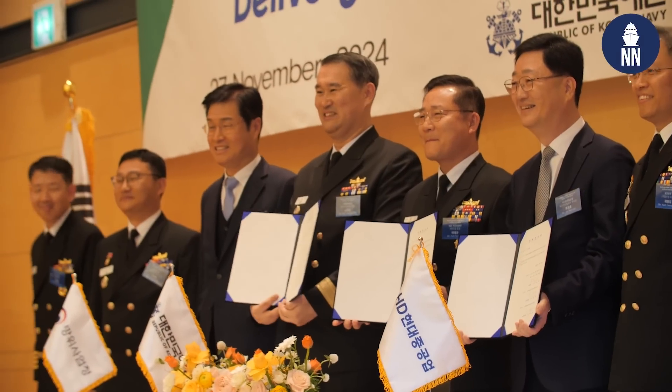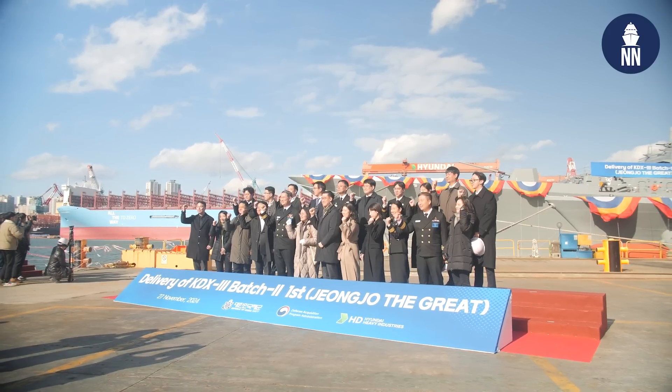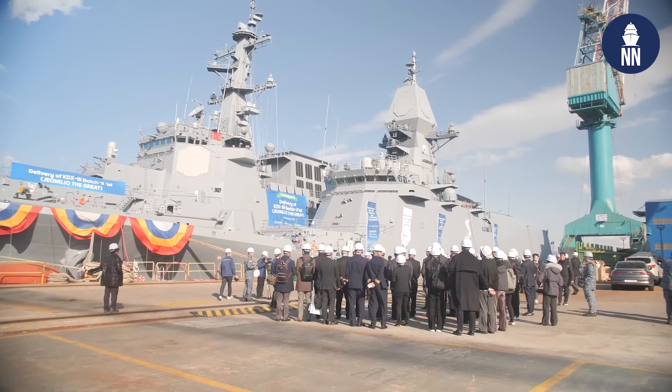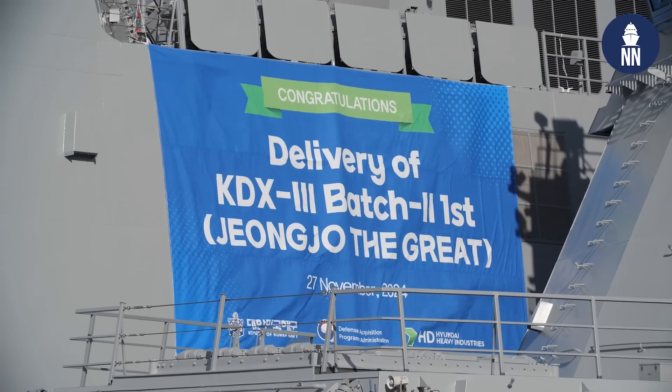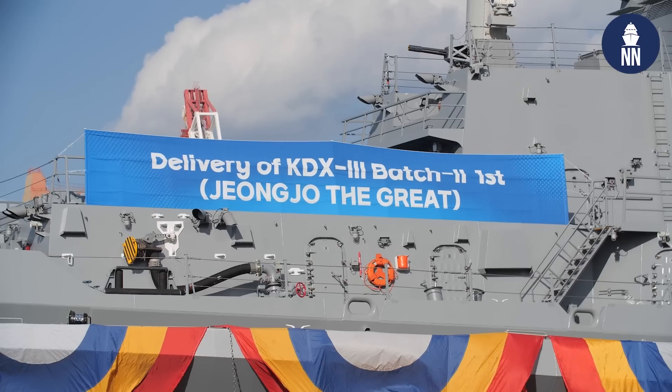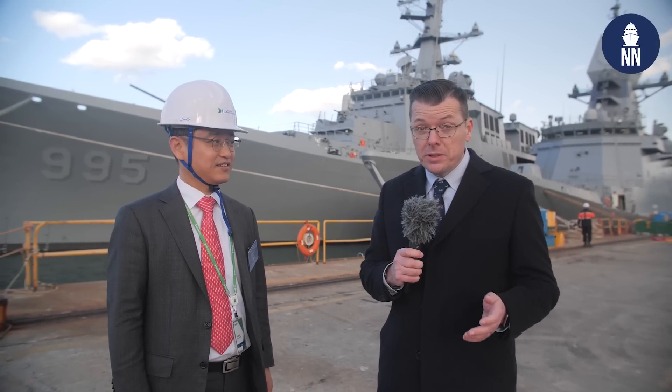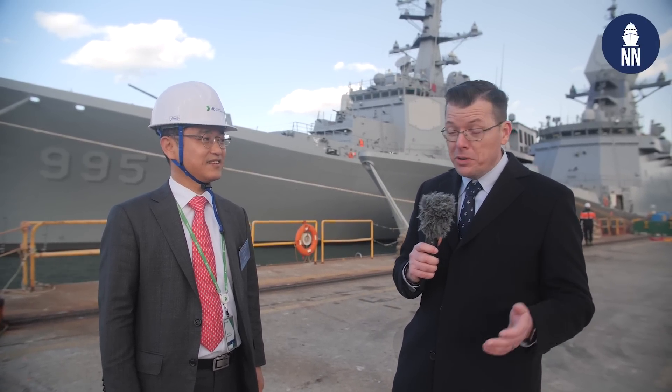Hi everyone. It's a beautiful day here at the HD HHI Ozan shipyard as the Korean shipbuilder is delivering Jungjo the Great, the first of the KDX-3 Batch 2 destroyer for the ROK Navy. I am now meeting with Mr. Hu, Executive Vice President of the Special Ships Business Unit on this important day.